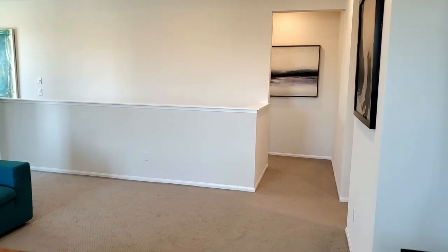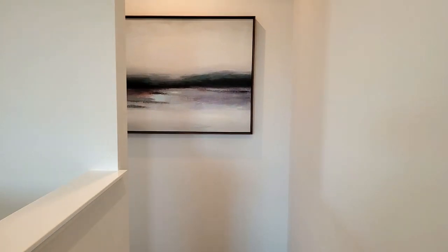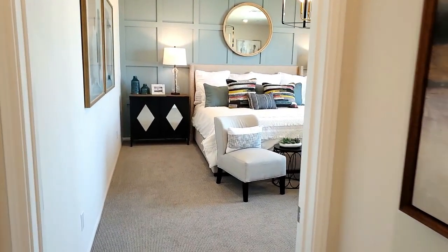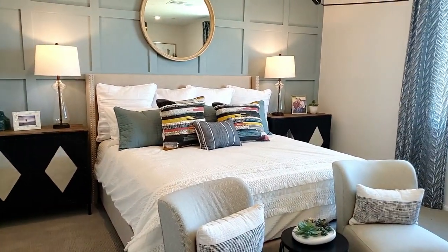I know you want to see what the master bedroom looks like and you will be pleased. I like that the large master bedroom suite is situated away from the other bedrooms. The owner suite is beautiful and roomy — it has recessed lighting and a large window with views to the backyard.